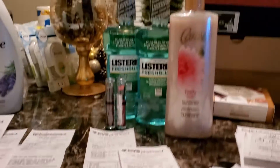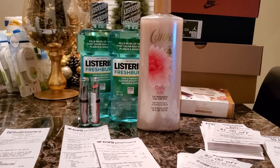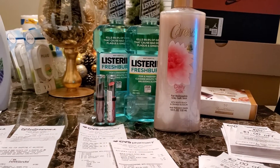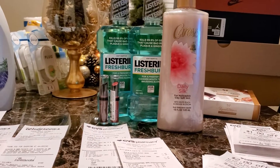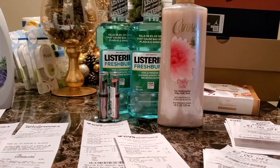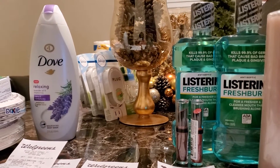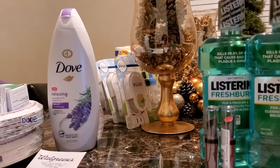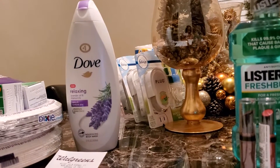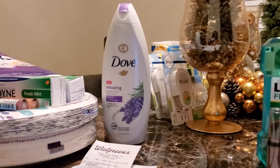At CVS I had 13 ExtraBucks, but they weren't on the card that had all my good CRTs loaded to do the deals. I did have some CRTs, so let's get into it. The first transaction I did was the Listerine and Caress.